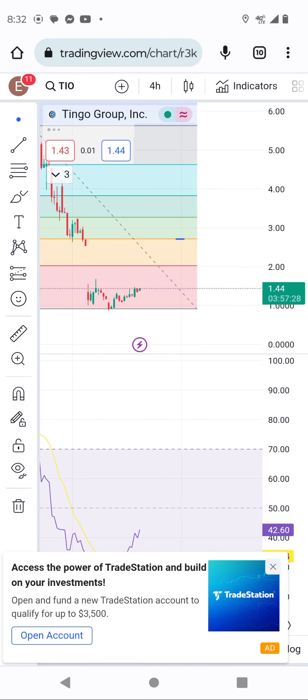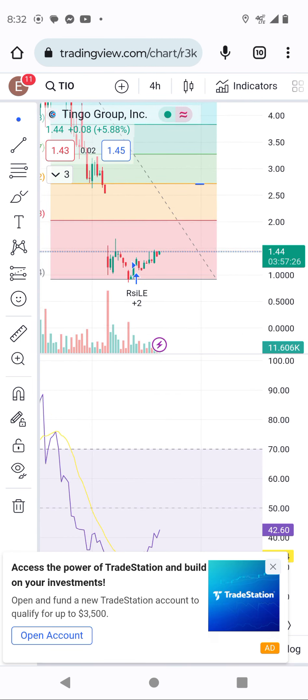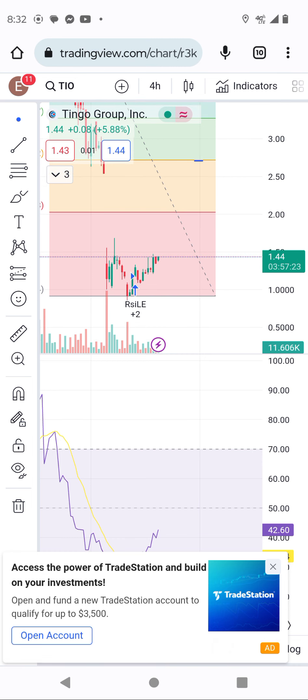For me, I know the stock is building momentum. This is the four-hour chart. When you see the four-hour chart here, guys.